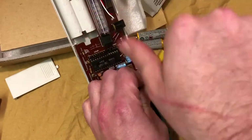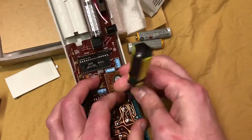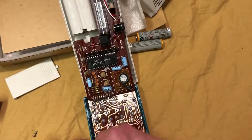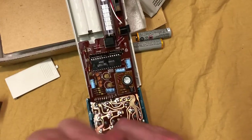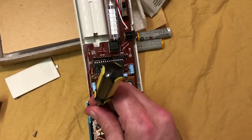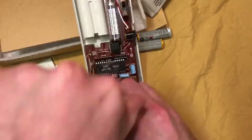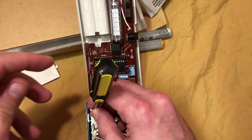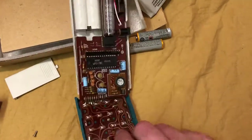I cut across my hand and I'm pointing that out because every computer guy knows what it's like to work with a computer for a little bit and then suddenly wonder why their arm is bleeding. That's exactly what happened. I know a YouTuber who got stitches from working with a computer — he calls that computer 'Stitches.'